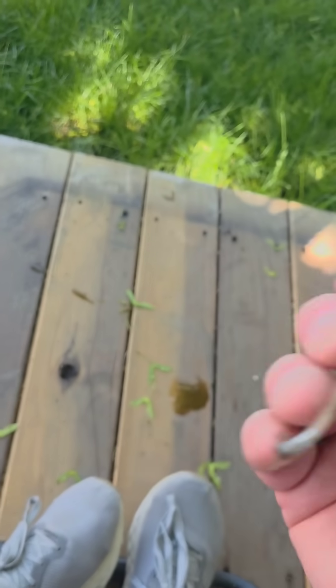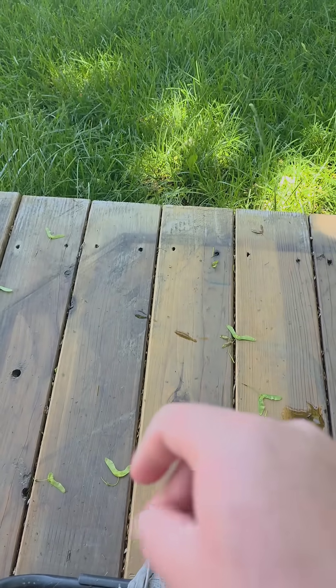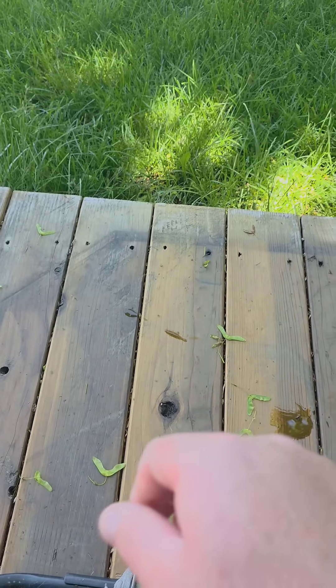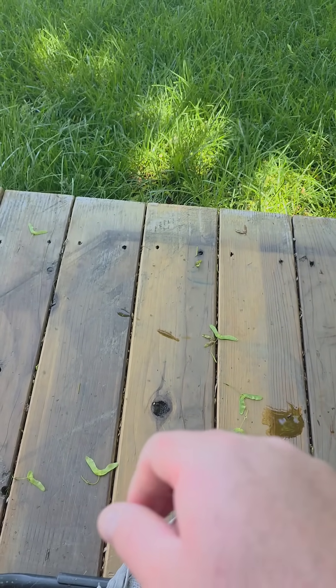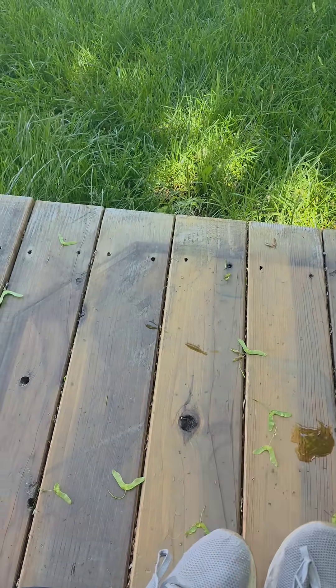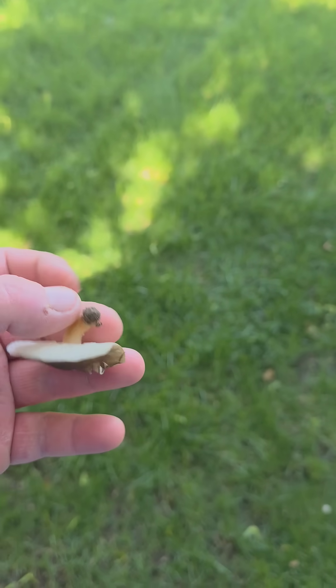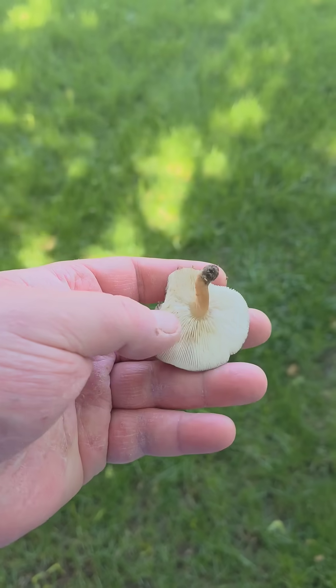Also, it's just been sitting in the yard and we sprayed pesticides here a couple weeks ago, so probably best to not munch on a hunch. Walked a few more feet and found this guy.